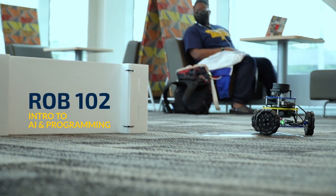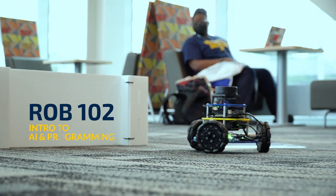Robotics 102 is an introductory programming course where students learn C++ and Julia, but we also expose them to different artificial intelligence and robotics concepts like autonomous navigation and machine learning.